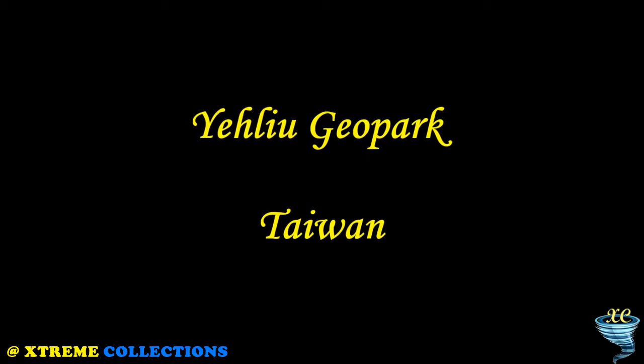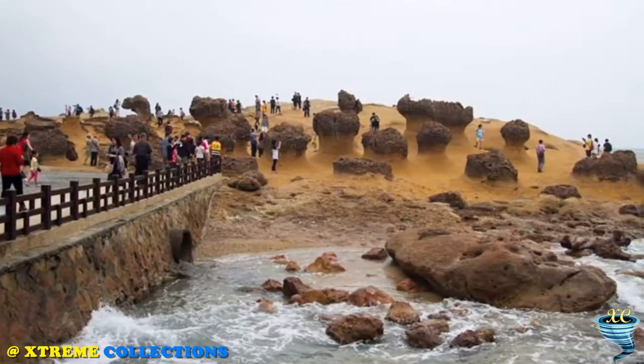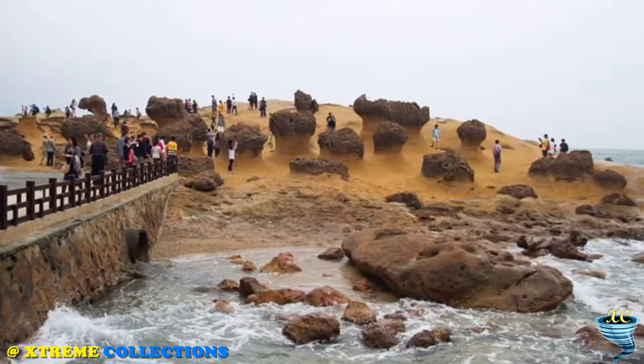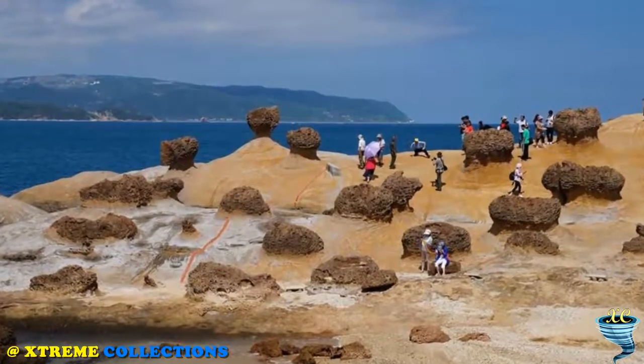Yeliu Geopark in Wanli, Taiwan, is truly unique because the rock layers near the seashore contain substantial quantities of limestone, which are subject to sea erosion, weathering, and earth movements, thus making the 1,700-meter-long peninsula almost lunar-like in many ways.